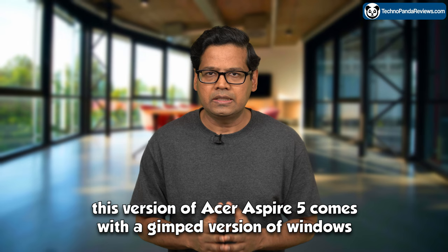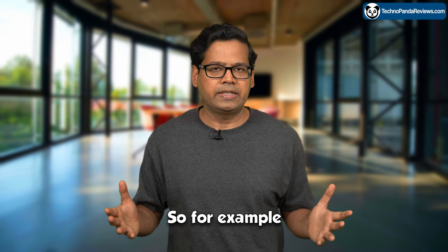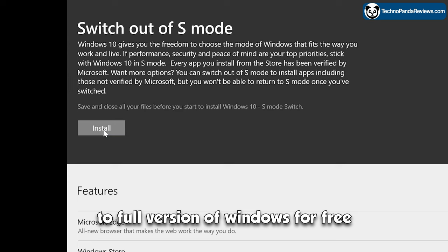Note that out of the box, this version of Acer Aspire 5 comes with a limited version of Windows called Windows S mode. You can easily upgrade to the full version of Windows by installing any non-Microsoft software. For example, if you install the Google Chrome browser, you will get a prompt asking permission to exit Windows S mode. Just click Yes and your laptop will automatically upgrade to the full version of Windows for free.